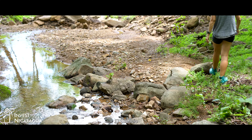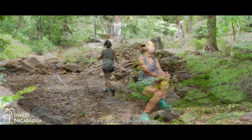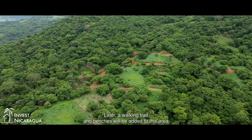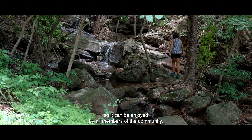El Silencio has several green areas, including this one. It's a serene, park-like setting. Later, a walking trail and benches will be added to this area so it can be enjoyed by all members of the community.